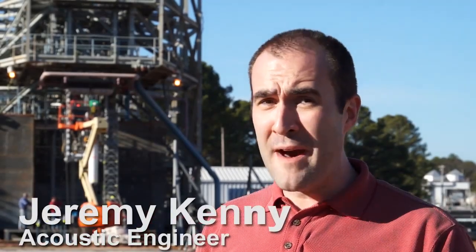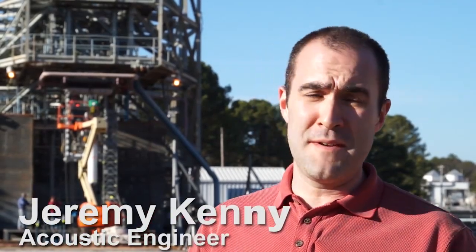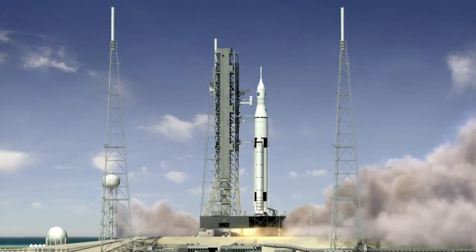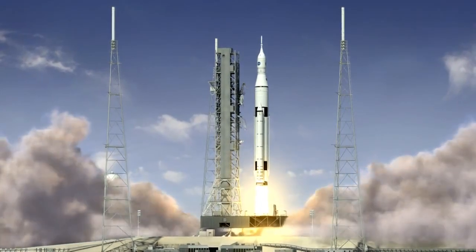When you're designing the world's most powerful rocket ever, there's a million different things to think about. Here at Marshall Space Flight Center we're considering all those things in support of the Space Launch System. One of those things is the liftoff environment produced by the rocket.